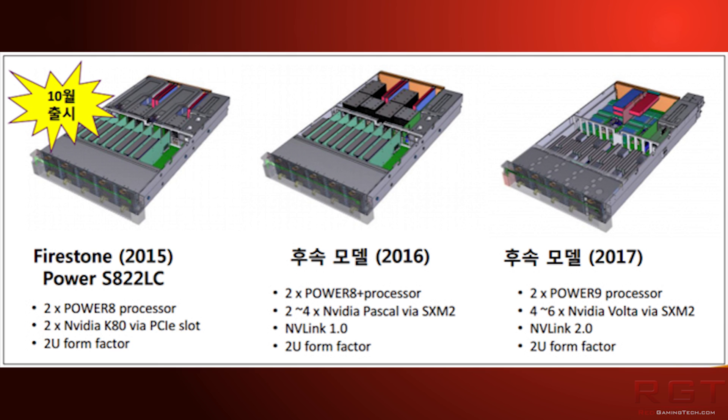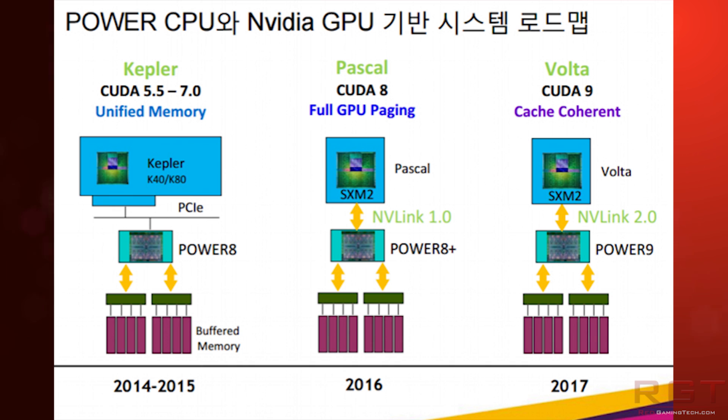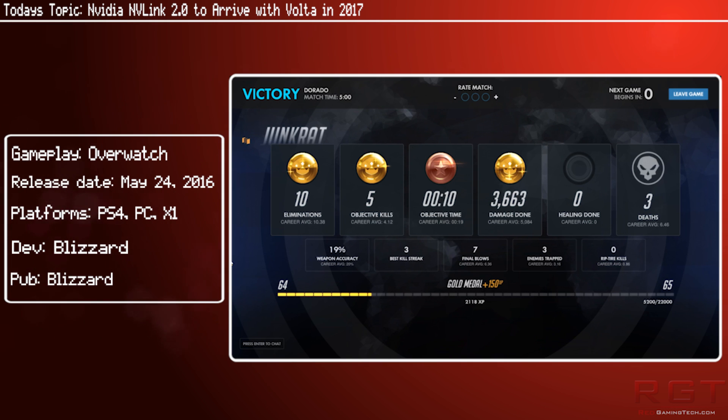If you look on the screen right now, you will see a slide of the Power CPUs and GPUs showing what's happening at the moment. You can see Kepler, Pascal, and Volta there, with some information about each of them. It seems that Volta will be using NVLink 2.0, at least in one variant. It is not known if there's going to be two variants, but I would personally say that's going to be the case, though I could indeed be wrong.